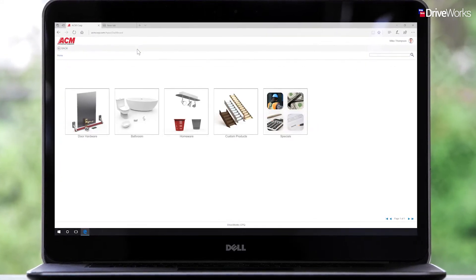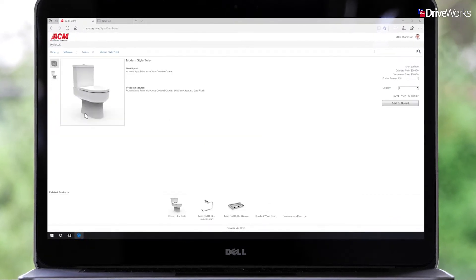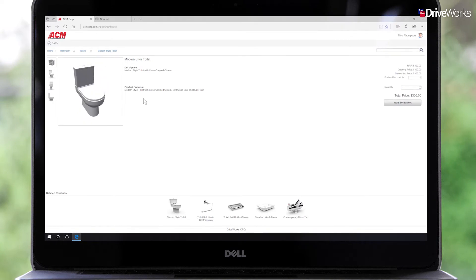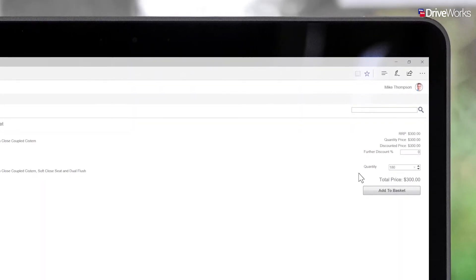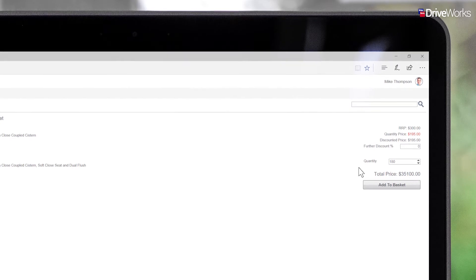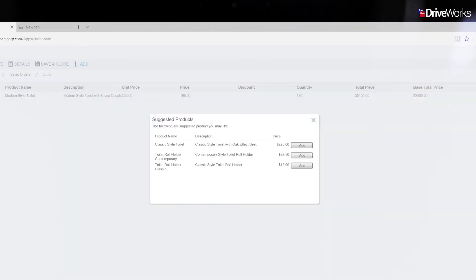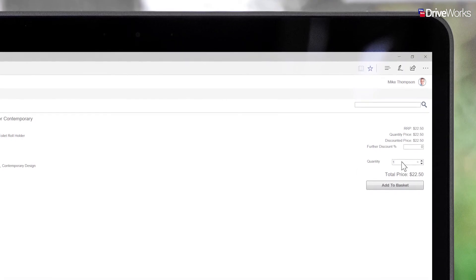Once the information is complete, Mike can begin adding items to the quote. This customer has asked for 180 modern style toilets. This is a stock product held by ACM which they currently have on promotion. Pricing adjustments are introduced at certain breakpoints — when over 100 toilets are ordered, the price reduces by 35%. Once added to the basket, other suggested products appear, providing Mike with the opportunity to add value and upsell.